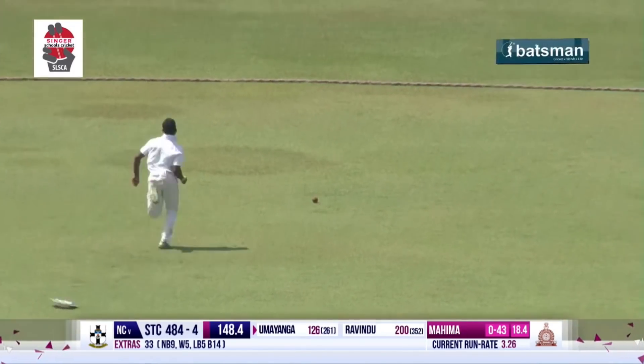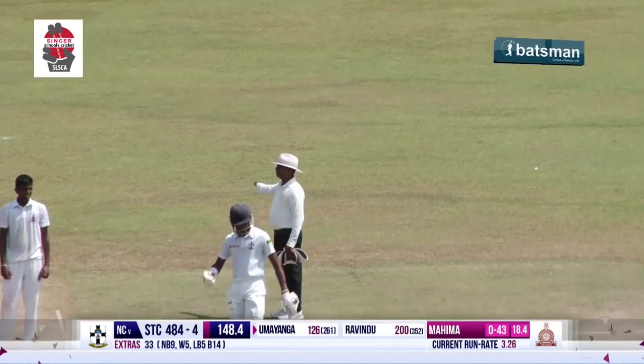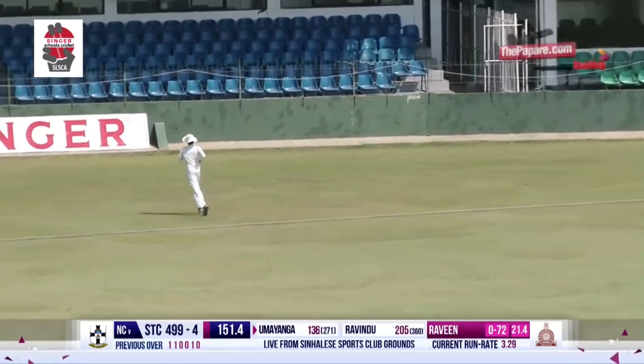Nicely done this time, neatly. Clearly off the bat. A short ball ranked, pulled to the boundary.